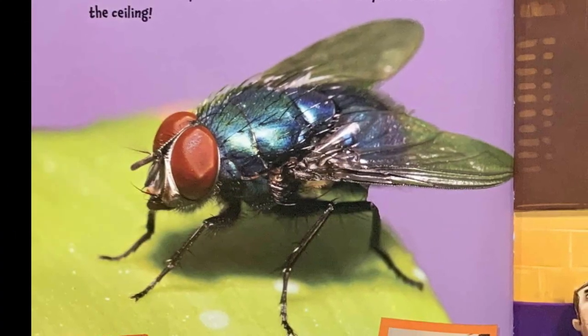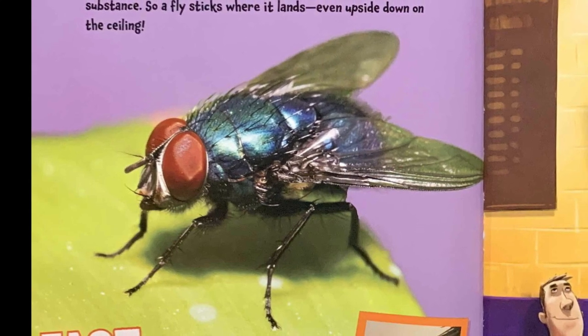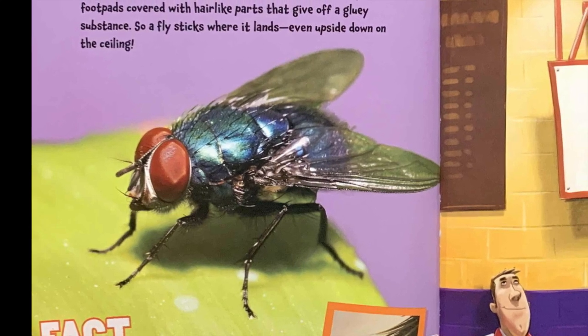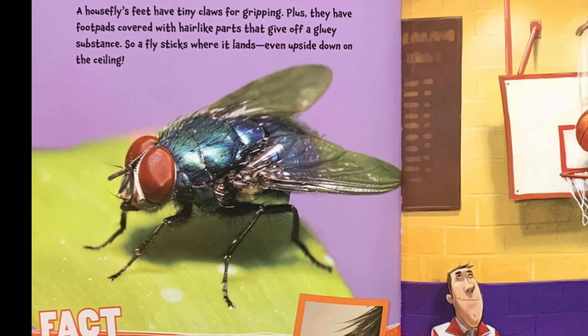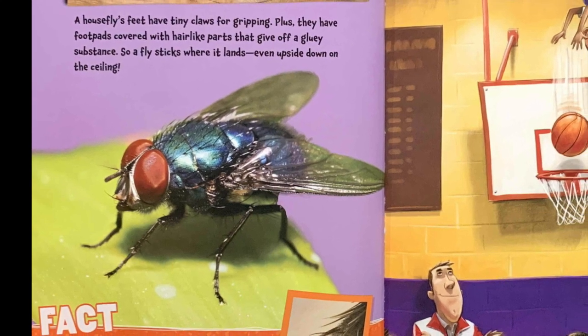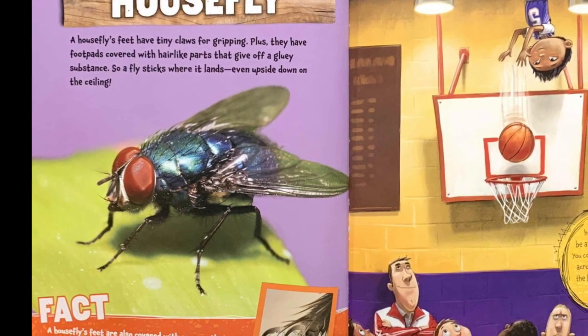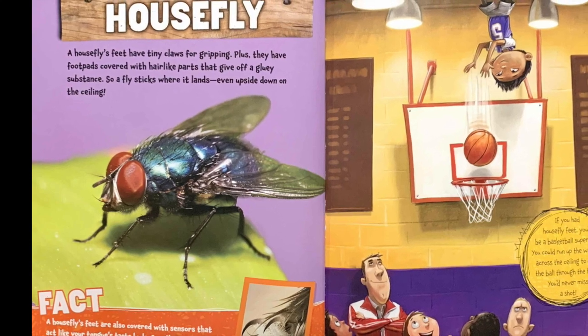Housefly. A housefly's feet have tiny claws for gripping. Plus, they have foot pads covered with hair-like parts that give off a gooey substance. So a fly sticks where it lands, even upside down on the ceiling. Fact: a housefly's feet are also covered with sensors that act like your tongue's taste buds, so a fly can taste what it steps on.